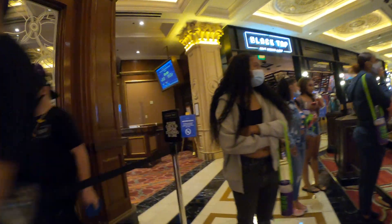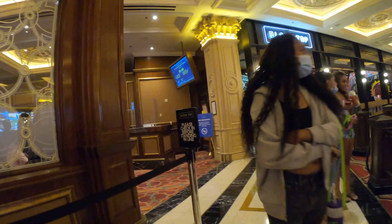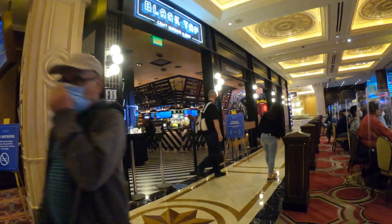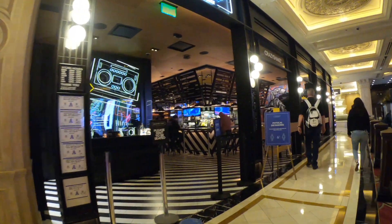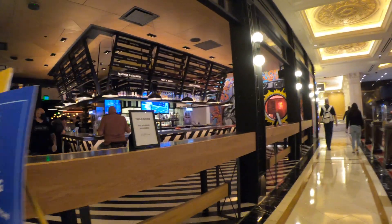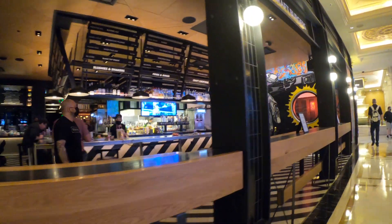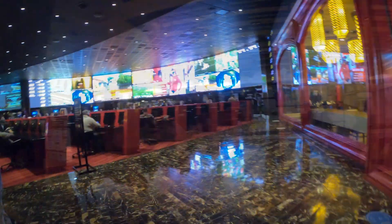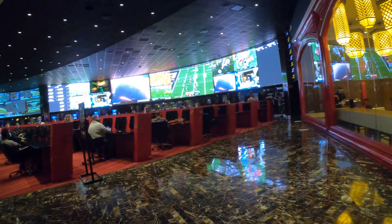Coming up here is Black Tap Craft Burgers and Beer, created by Vegas veteran Chris Barish. Black Tap Craft Burgers and Beer is one of the new takeouts on a classic burger joint with a downtown vibe — award-winning craft burgers, famous crazy shake milkshakes, and they are crazy folks, craft beer, as well as cocktails.